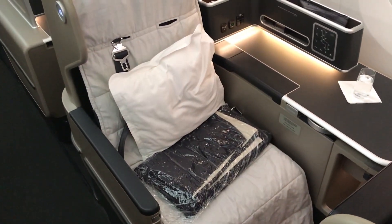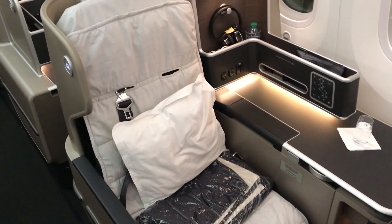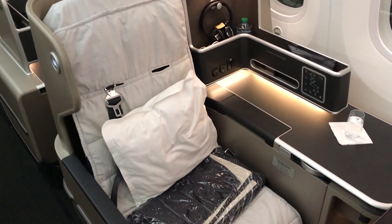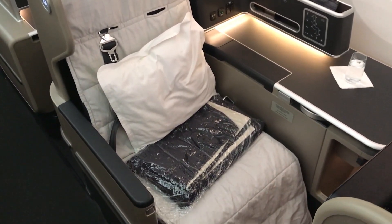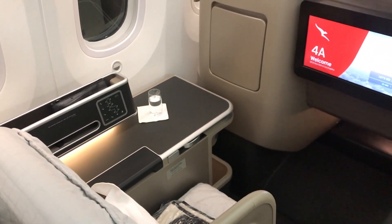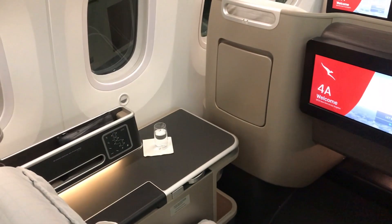I was excited to see the 787 replace the 747 on QF12 because it means that the aircraft has a new business suite. The business suites are set out in a 1-2-1 configuration with everyone having direct aisle access. This is how the seat looks when you board the aircraft — all set up for you to get some sleep during the flight, with the seat protector there.